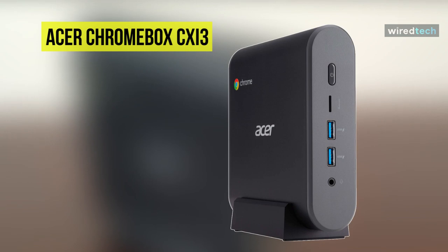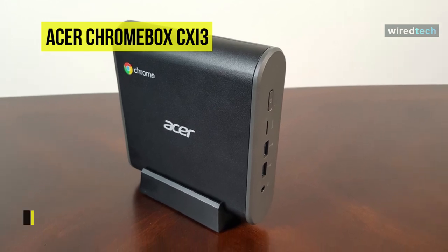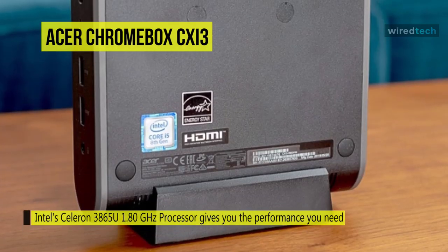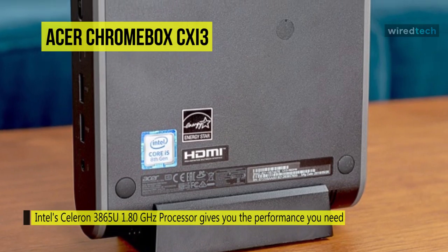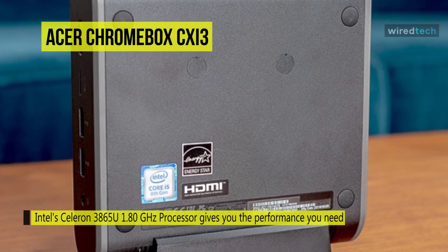Moving on to the final category — the Chrome desktop — we have chosen the Acer Chromebox CXI3 as the top option. The Acer Chromebox 3 mini desktop computer is a compact system with a small footprint that runs Chrome OS.